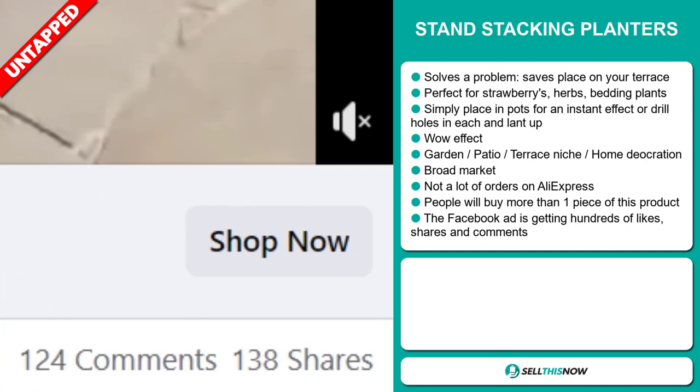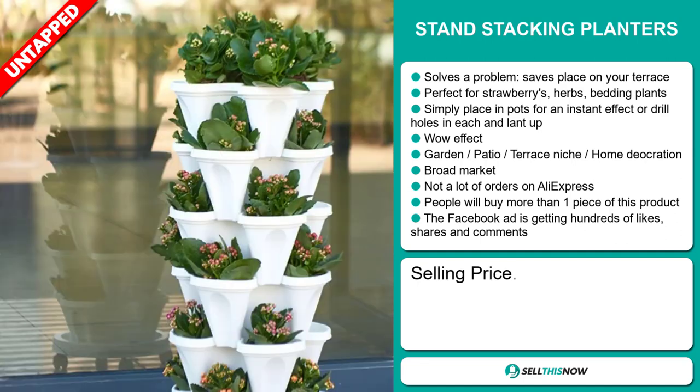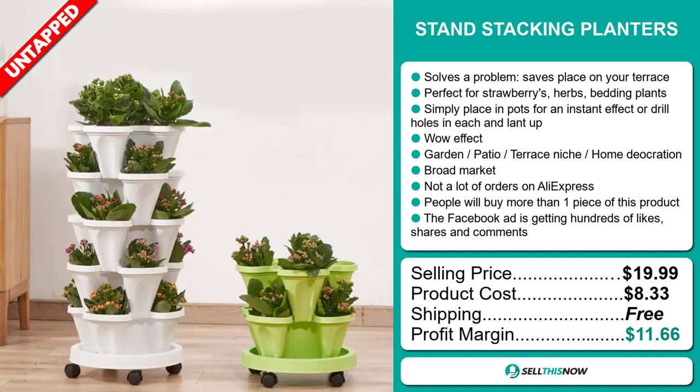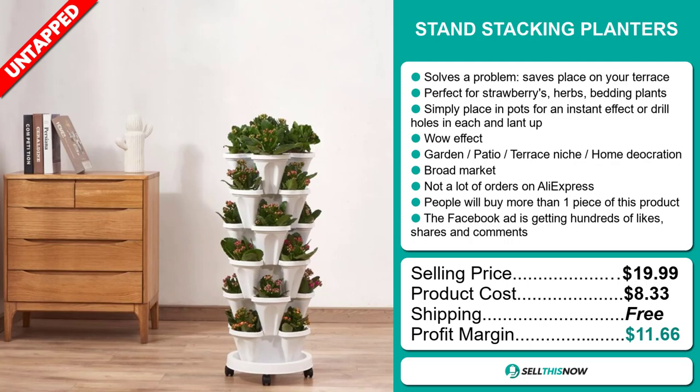The selling price for the Stand Stacking Planters is just under $20, whereas the product cost is only $8.33. Shipping is completely free, so you're looking at a good profit margin of $11.66. Sell this now.